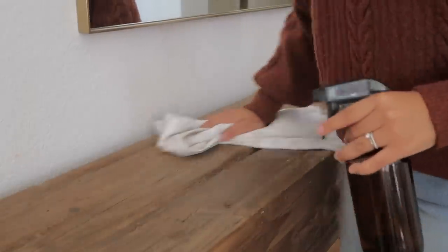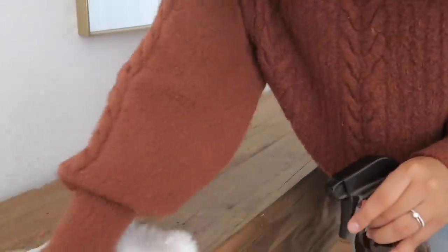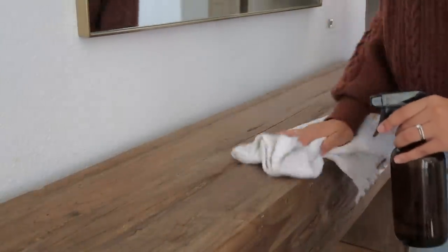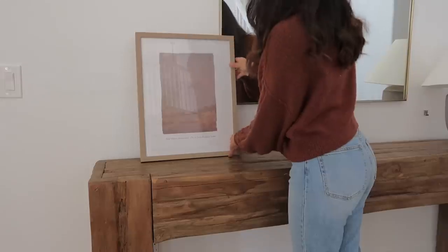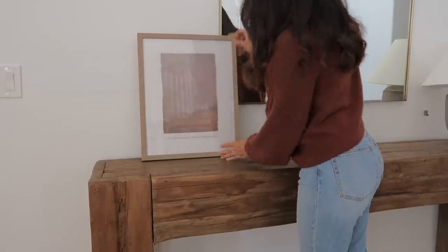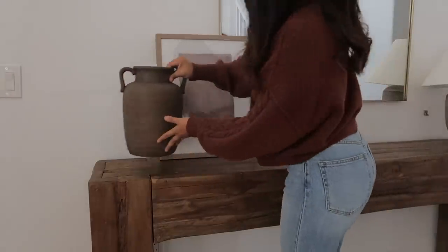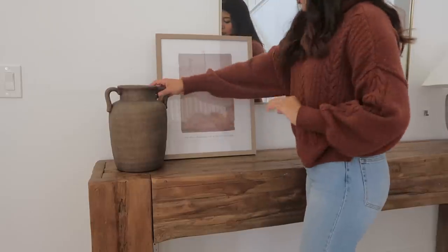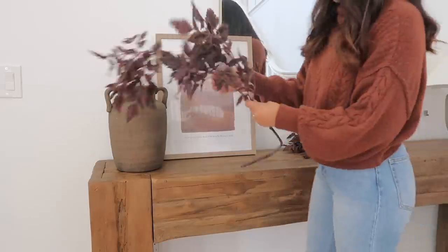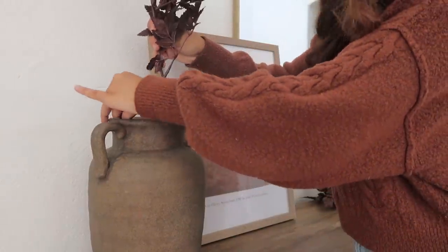Starting off with the entryway, I'm going to wipe it down really quick with some water and a towel. I do have a new mirror here — I decided to mount it because it was just a little too short to leave it leaning on the console table, but I kind of like the way this looks. If I ever do want to upgrade to a taller mirror I will lean it, but for now I mounted it onto the wall. Right next to it I put a picture frame from the Studio McGee collection at Target, and then next to that a vase I found at Home Goods with some afloral foliage.